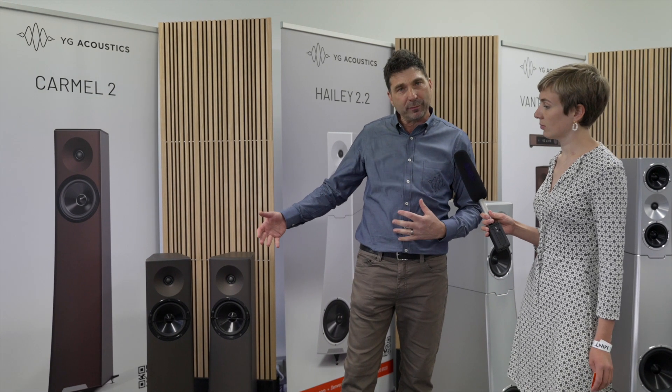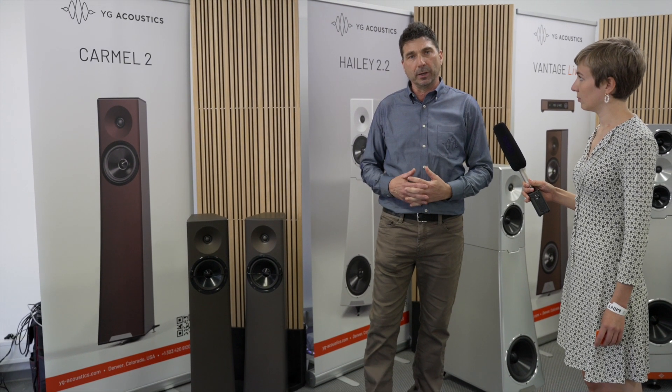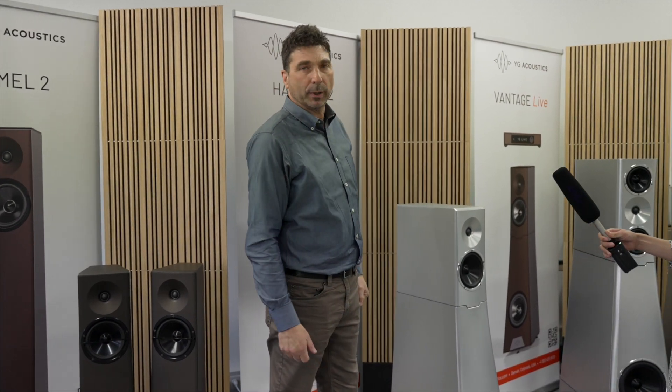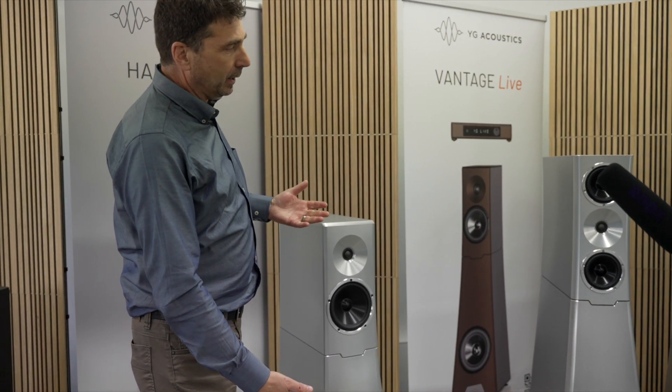Today we wanted to bring the whole line of YG products so people could get a sense of everything we manufacture. We have what we call the Reference Line — speakers we make entirely out of aluminum, machined at our facility in Colorado. The same drivers in this reference system are what we use in the Vantage Live and in the Peak series. We build full aluminum enclosure speakers in the Reference series, and we brought a sampling of different models at different price points — this is the Haley model.